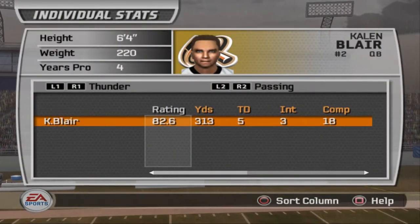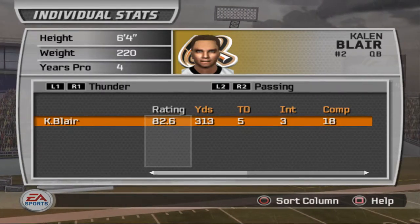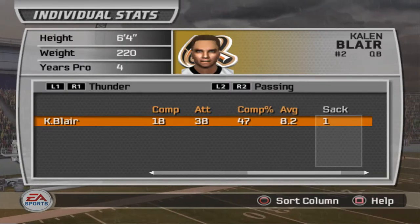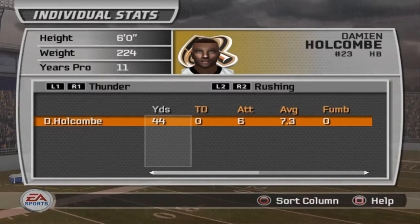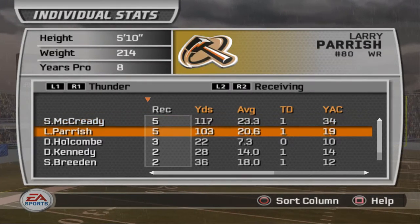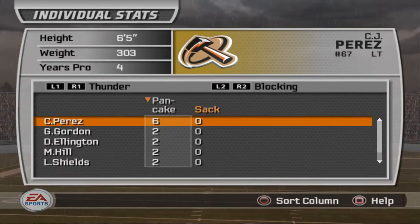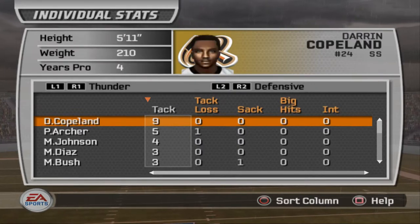In a shootout victory for the Admirals, the score was 42-35. What a game this was. Kalen Blair was incredible — he got five touchdowns, 313 yards, and three costly picks that all resulted in scores, going 18 of 38. He got sacked only once but took a lot of hits. Holcomb had 44 yards out of six attempts. It was a straight passing game, and you could tell by the stats — two 100-yard receivers in McCreary and Parrish.